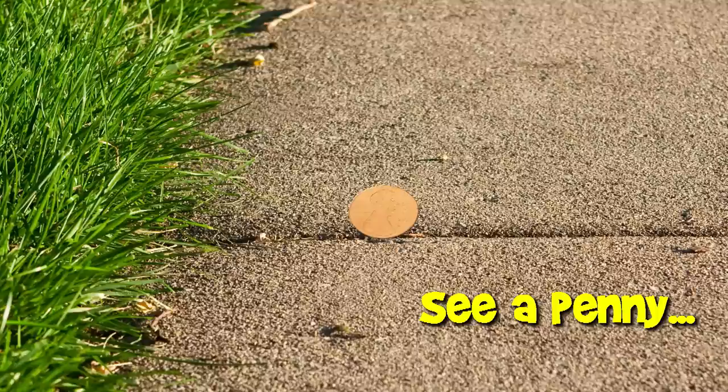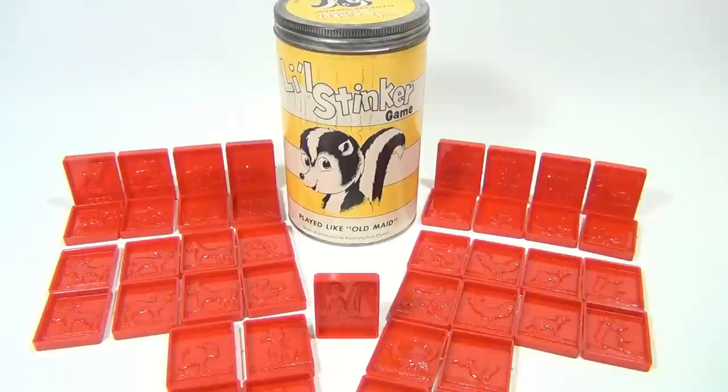You are now watching a Lucky Penny Shop product feature. Hey there, it's Lucky Penny Shop, and this is the Little Stinker game. Why is it a little stinker? Because it involves a skunk. There are 40 tiles plus the little skunk.